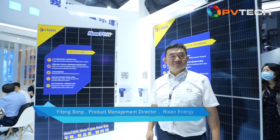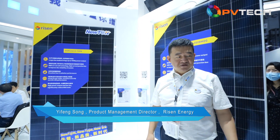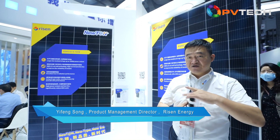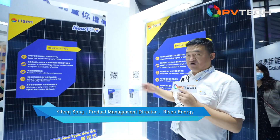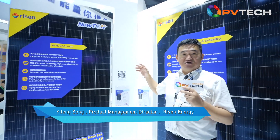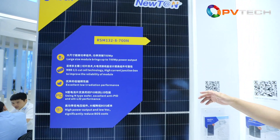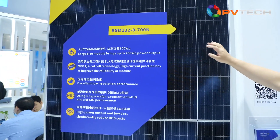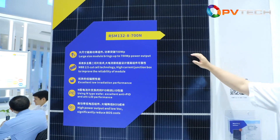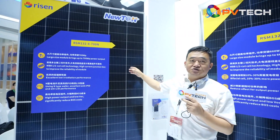So what are the main products you are showcasing at SNEC this year? What can you tell us about each of them? Thank you very much. Firstly, in this show, our main product is based on the 210mm technical platform. We call it the 210mm cell modules. I think this one could be the maximum power module at this show — it uses N-type technology. We call it the Newton series.